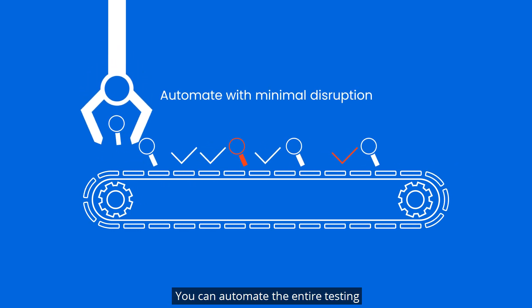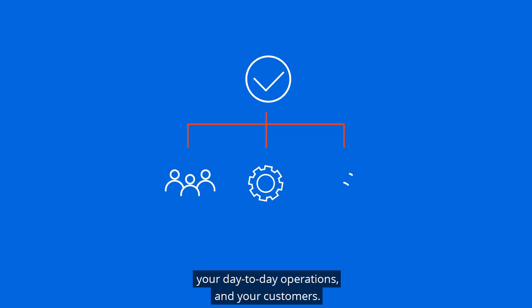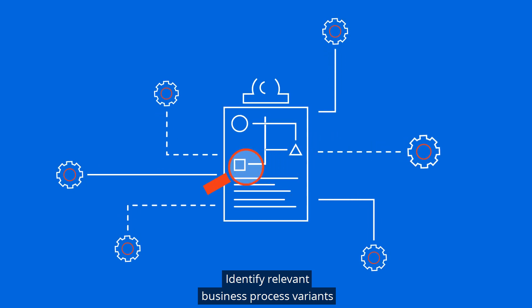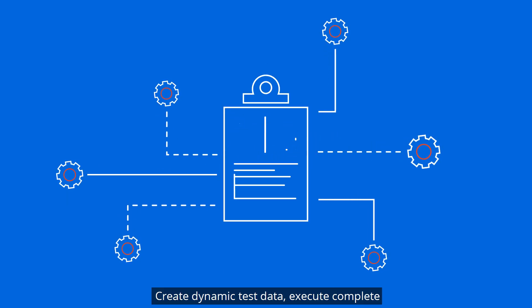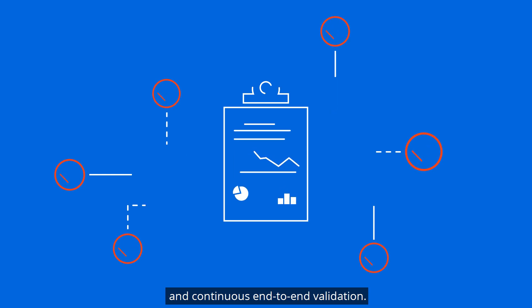You can automate the entire testing and validation process at scale with minimal disruption to your team, your day-to-day operations, and your customers. Identify relevant business process variance through process mining, create dynamic test data, and execute complete and continuous end-to-end validation.